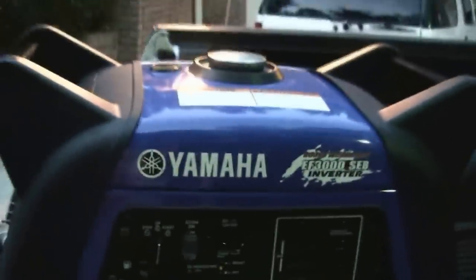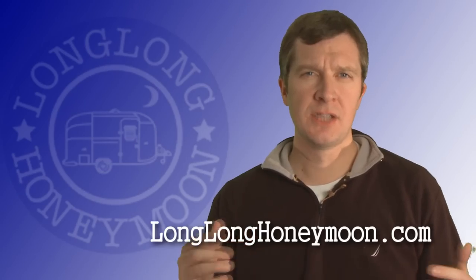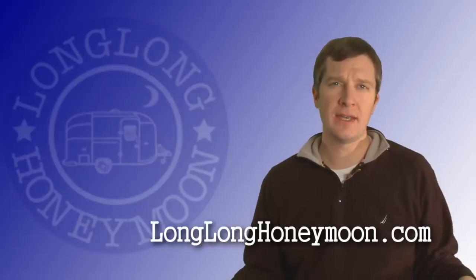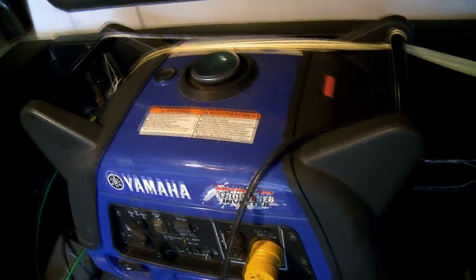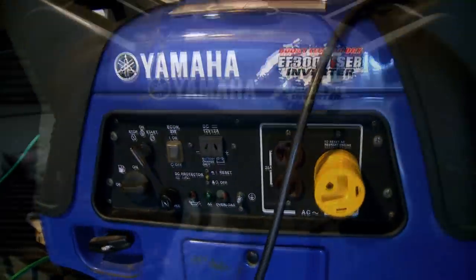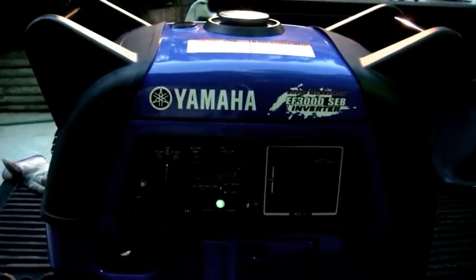So amongst the inverter generators, you have some different options. Some people choose to get a couple of smaller units. The advantage of smaller units is that they're lighter and easier for one person to carry. Other people choose to get the larger units. The benefit of the larger units is of course they generate more power, but the downside is they're very heavy.